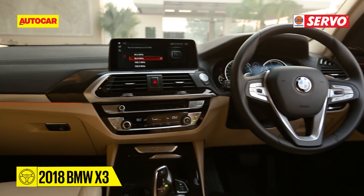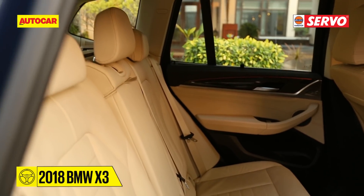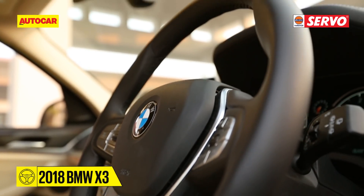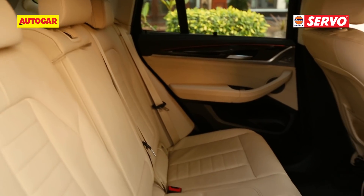The new X3's cabin also feels a bit wider on the inside, there's more space in the back and the luxury quotient has clearly been stepped up. Even the wider front seats feel better and it's nicer in the back too.